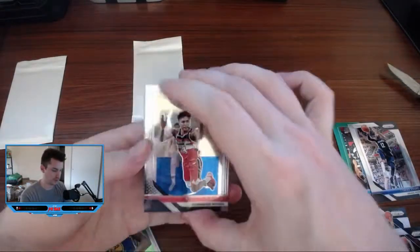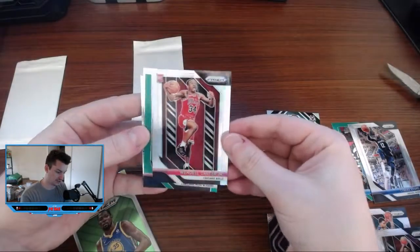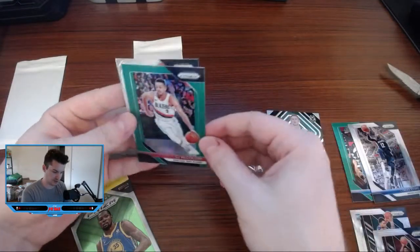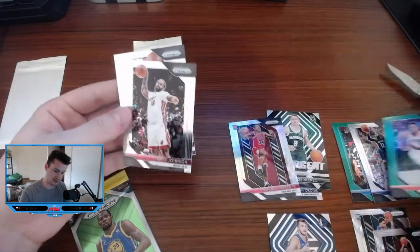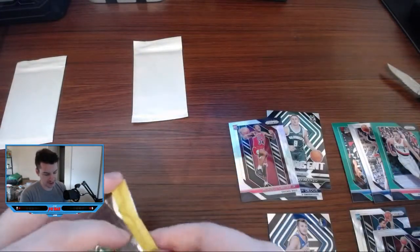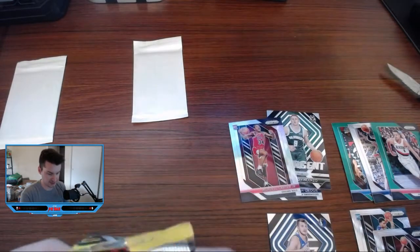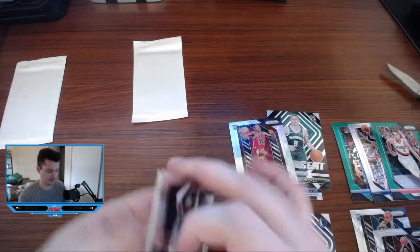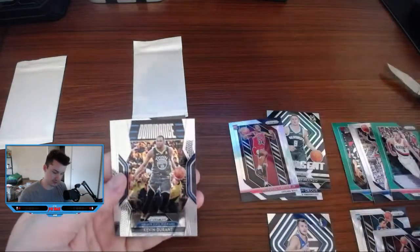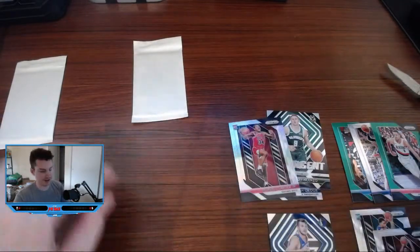There's a Wendell Carter Jr., and that's a silver Prism — okay, a nice little hit there. CJ McCollum in the green — like that one too. James Johnson. We had a couple little Prism hits here. Willie Cauley-Stein, Paul George, Dominance KB. And Bojan in the back.